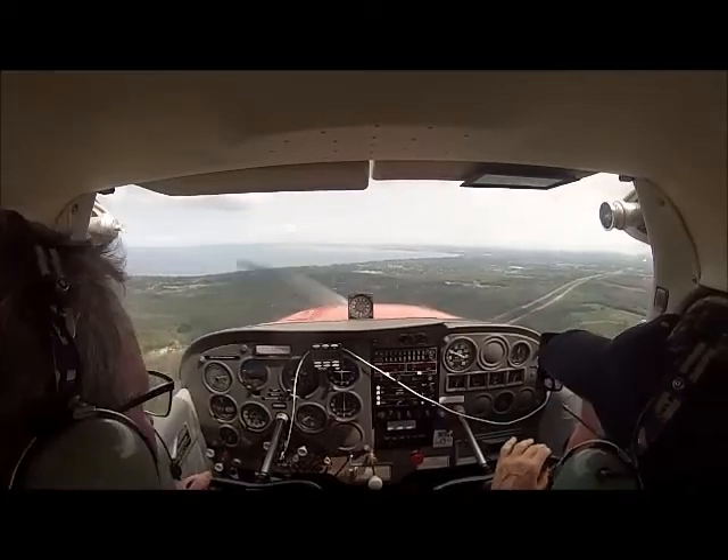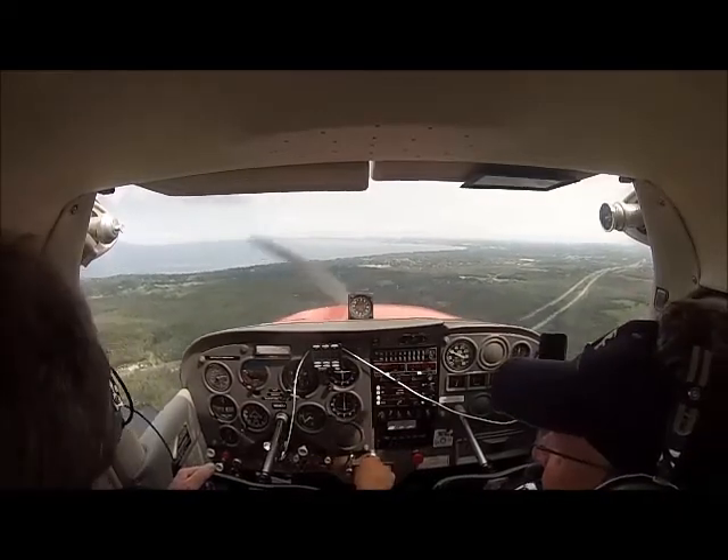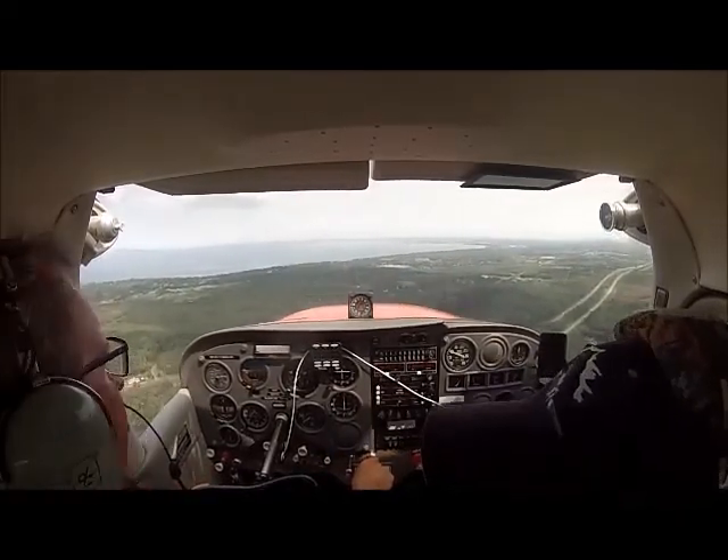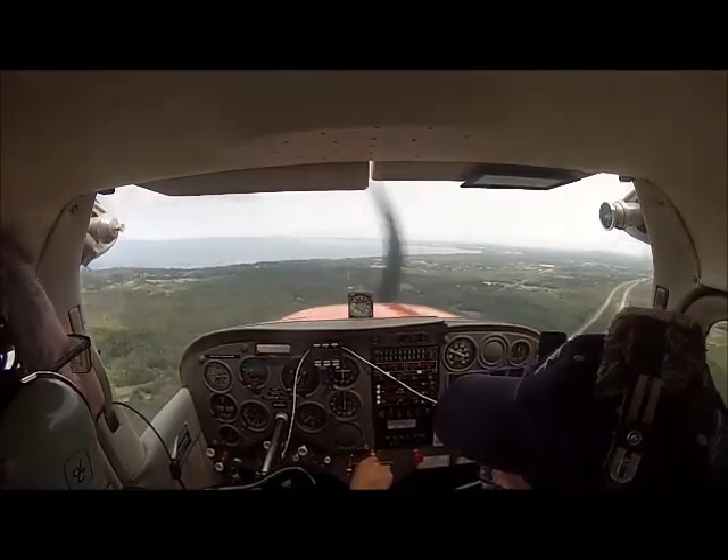Hamburg traffic, six-year uniform, simulated engine out on 1-9. Definitely want to turn much sooner. Hamburg traffic, six-year uniform, turning base for runway 1-9, Hamburg.